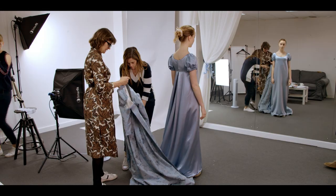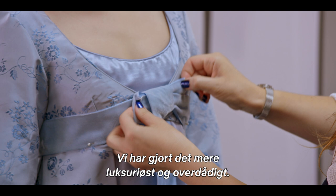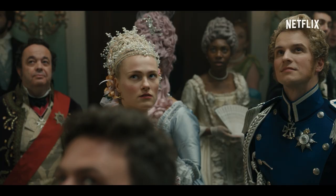This interpretation of 1813 needed to be an overview of how we can add modern elements to it. We've made it more luxurious and more sumptuous, and we've introduced a modern color palette, while really trying to stick to the basic foundation of the 1813 silhouette.